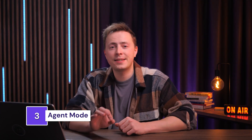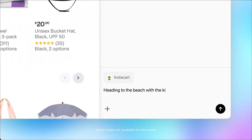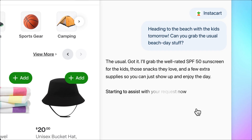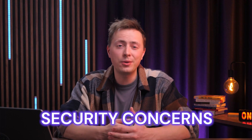The third feature is agent mode, and this is where things get really interesting. The AI doesn't just help you browse anymore — it can actually do things for you. Agent mode can navigate pages and interact with websites as if you were the one doing it, while you simply sit back and watch or do something else entirely. All of these AI browsers have features that can fill out forms or even book hotel stays for you. This is fundamentally different from traditional browsing, but it's also where the security concerns come in.